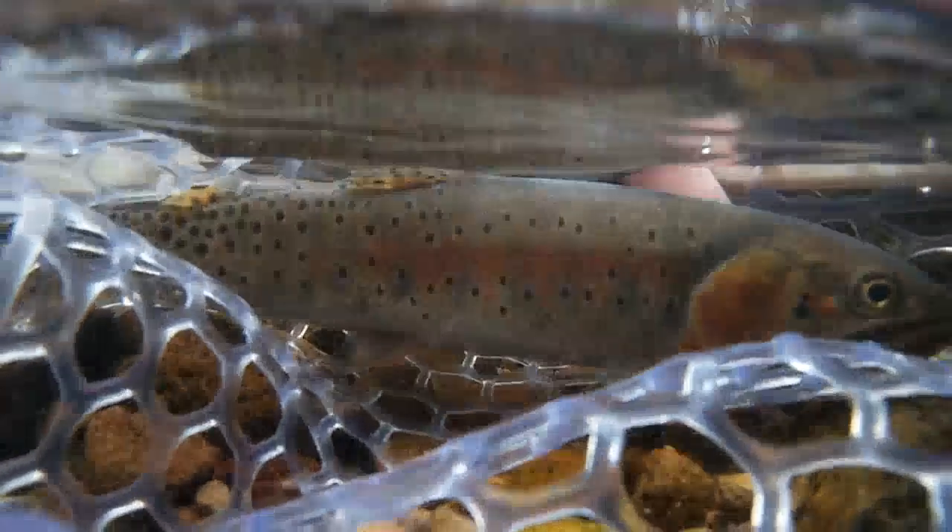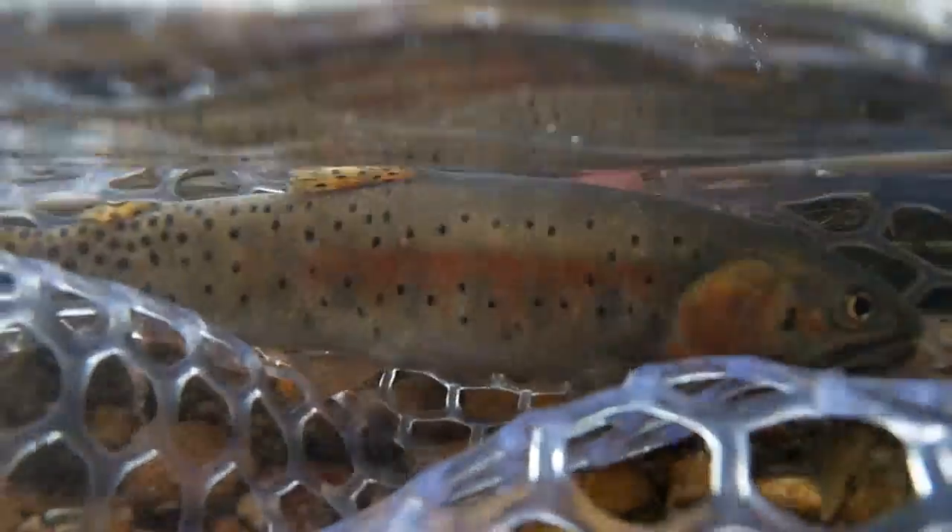It turns out that these fish are actually a Colorado cutthroat, but have been isolated from their brothers upstream long enough to have developed their own unique characteristics.